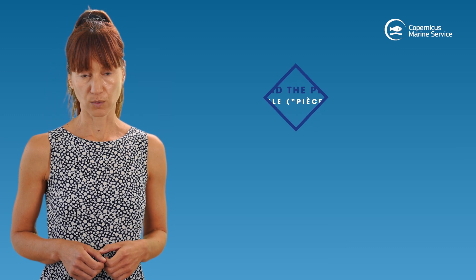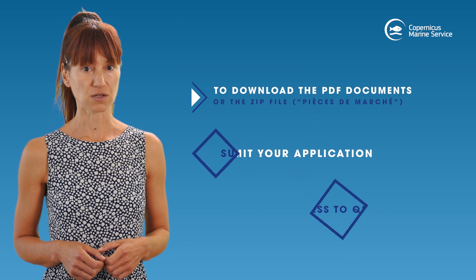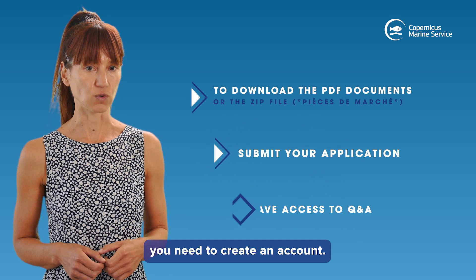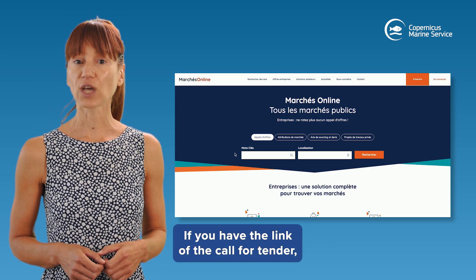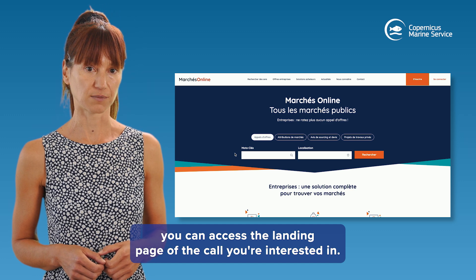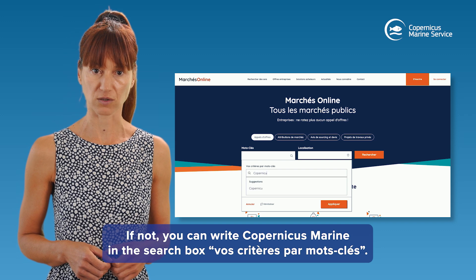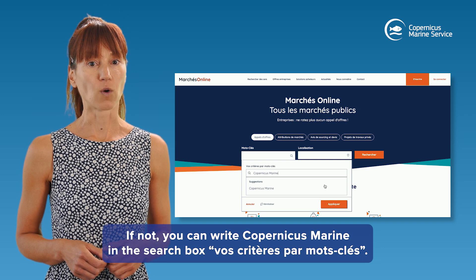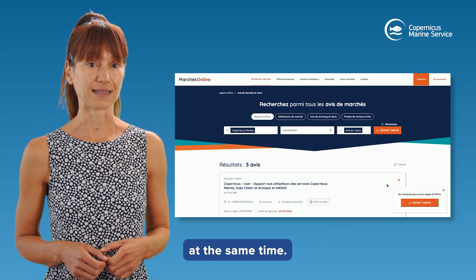To download the PDF document or the zip file (pièce de marché), submit your application, or have access to Q&A, you need to create an account. If you have the link of the call-for-tender, you can access the landing page directly. If not, you can write 'Copernicus Marine' in the search box 'Vos critères par mon clé'. Please choose carefully, as several calls may be open at the same time.